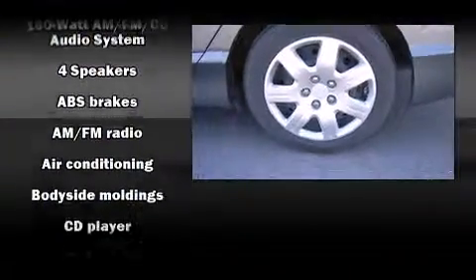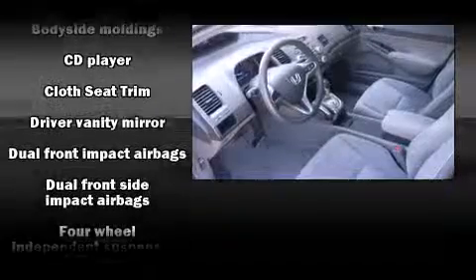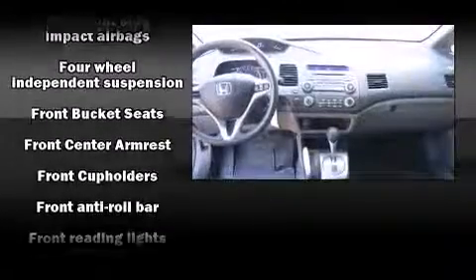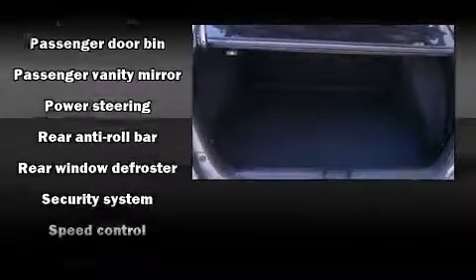It distinguishes itself from the competition with features such as front bucket seats, remote keyless entry, and power windows. Honda ensures the safety and security of its passengers with equipment such as head curtain airbags, front side-impact airbags, anti-whiplash front head restraints, a security system, and ABS brakes.